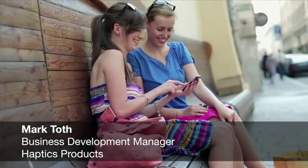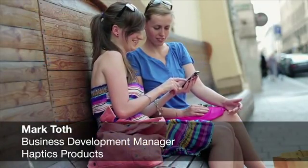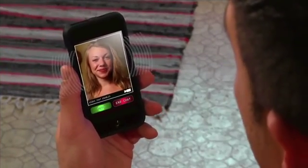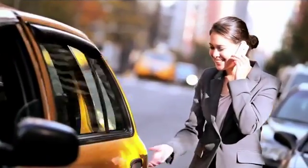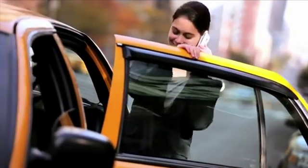Hi everyone. I'm Mark Toth from Texas Instruments. If you've been following our haptic product releases, you already know that haptics is the technology that uses vibration to create tactile response and touch-enabled electronics like smartphones, tablets, and e-readers.